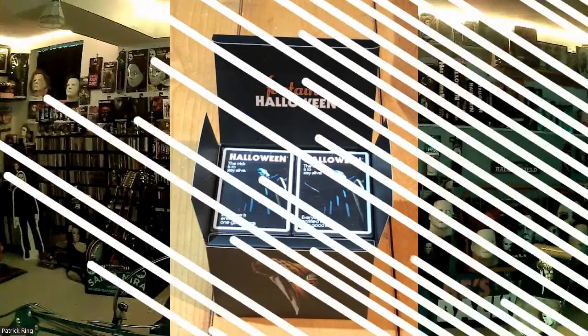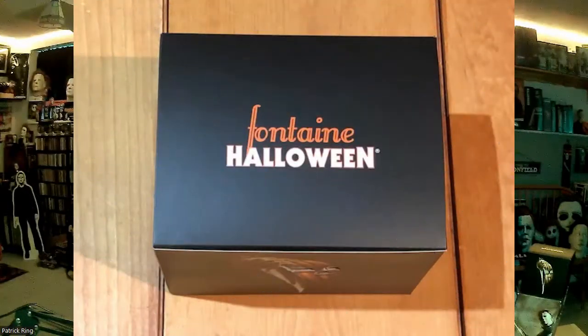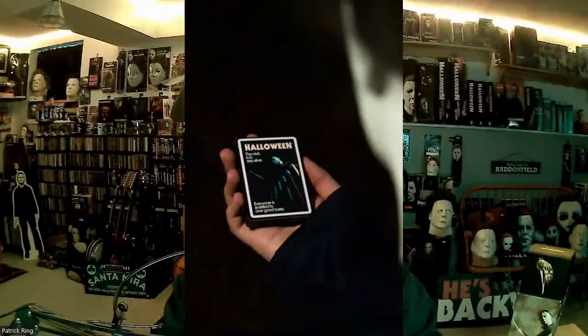Individually they were like maybe $10 to $15 a pack. I mean, it's crazy for playing cards, but for Halloween collectibles it's not unreasonable — especially for us hardcore collectors that have to have everything.